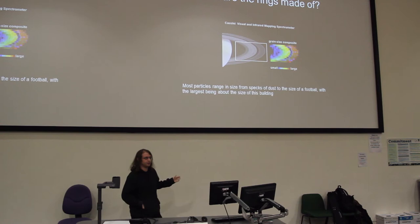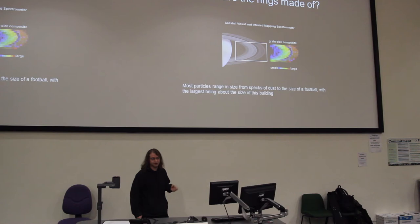So what are the rings made of? We've known since the 19th century that rings can't be solid. James Clerk Maxwell, with his work on electromagnetism, proved that rings had to be made of smaller particles, each one an independent moonlet orbiting in its own orbit. But how big are those particles?